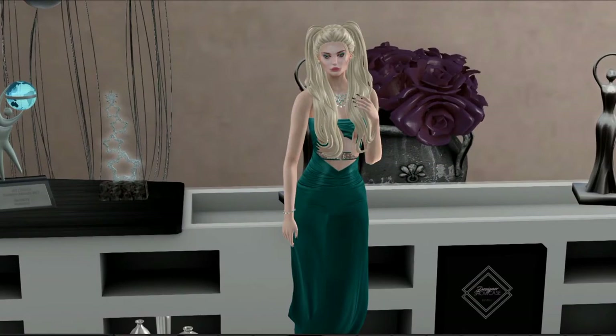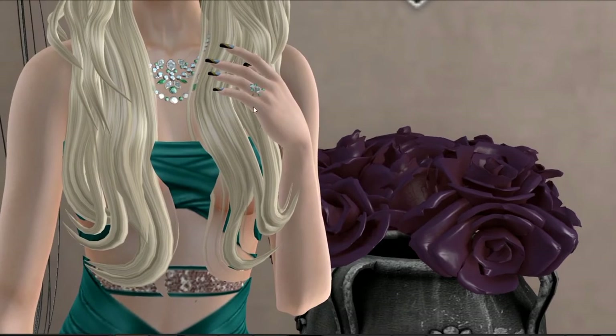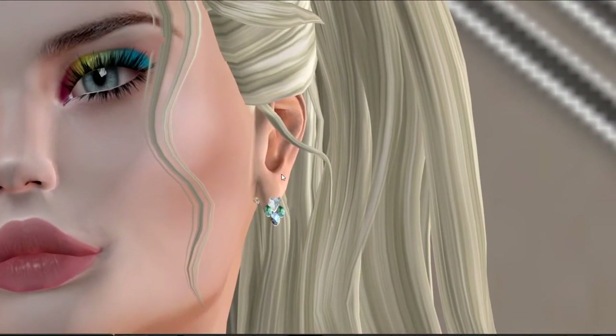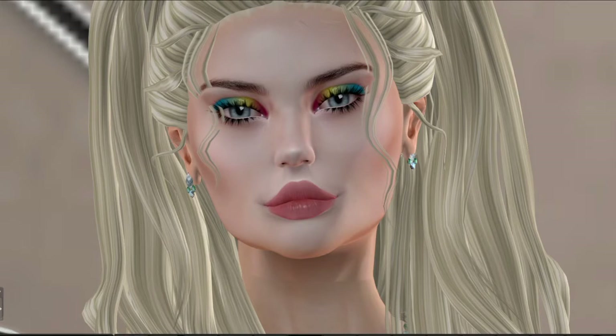We'll start with the Liza pantsuit that we got here in turquoise. Then I'd like to cover the Moondance jewelry. It comes with a HUD, and as you can see, it comes with the earrings, the necklace, the ring, and the bracelet. I've got the Kasimi manicure. This is blue. It comes in two other colors. The lipstick, eyeshadow, and lashes are from Booty's Boutique, and the hair is from Tameless.